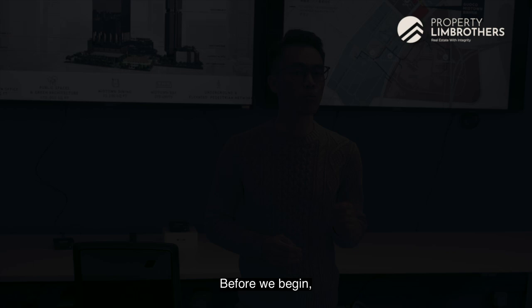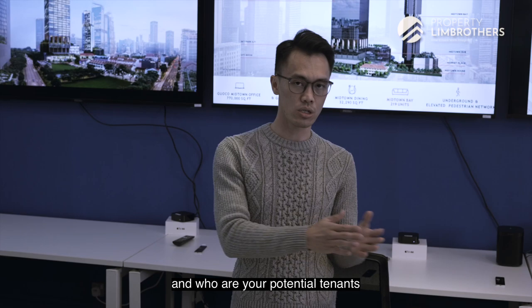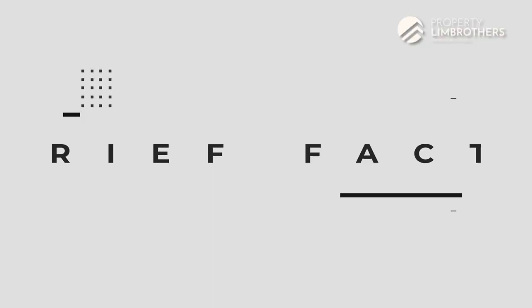Before we begin, we are going to touch a little bit about the overview as well as the background and who are the developers, before we dive deeper into the different types of bedroom layouts. Then we'll take a look at the price comparison, your exit strategy, who are your potential tenants and investors, before we wrap it up.